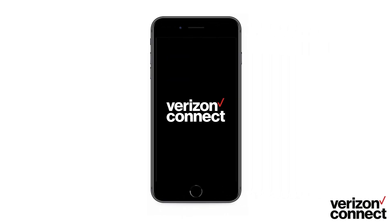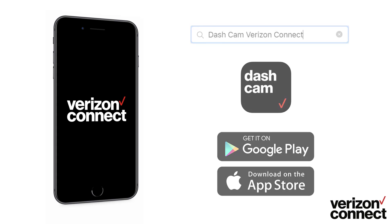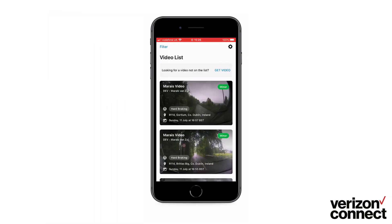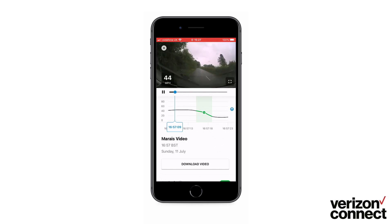Let's now take a look at Verizon Connect's integrated video mobile app. The integrated video app allows you to receive alerts when a video is available to watch and lets you know what's happening with your drivers when you're at home, in the office, or out in the field. Simply log into the app using your Reveal login credentials. The event list will display where you can filter your search results and view your vehicle's recordings by a simple tap. The video will then start to play, showing the speed overlay and details below.